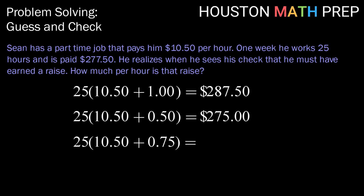So if we make another guess, let's try halfway in between them — $0.75. This gives us an amount of $281.25. So while we're closer, that's still too much.